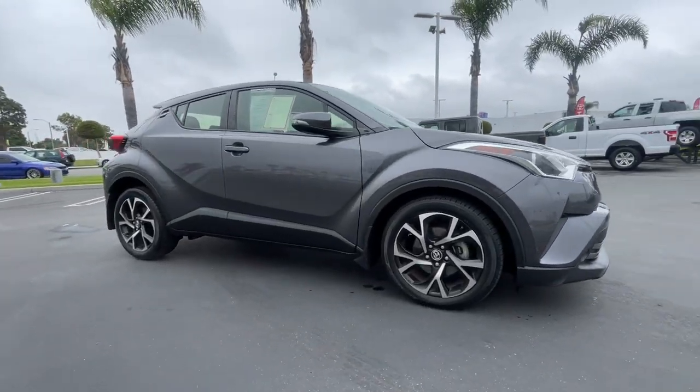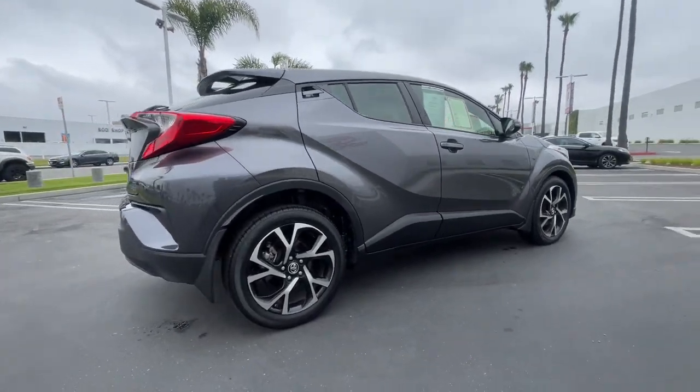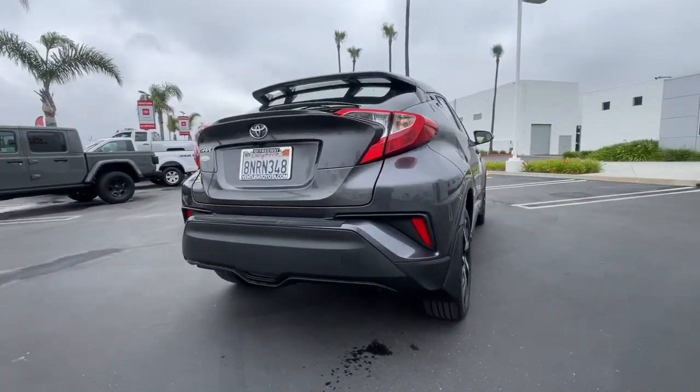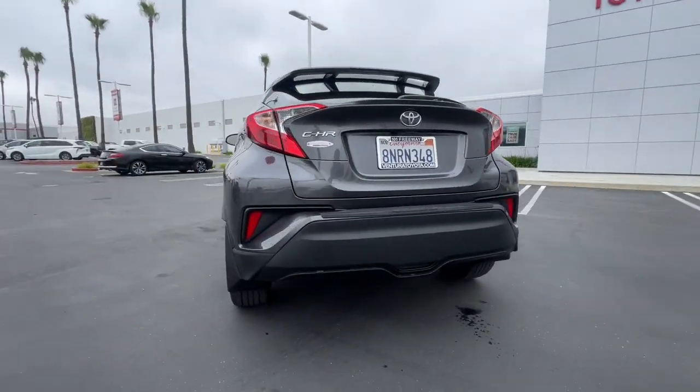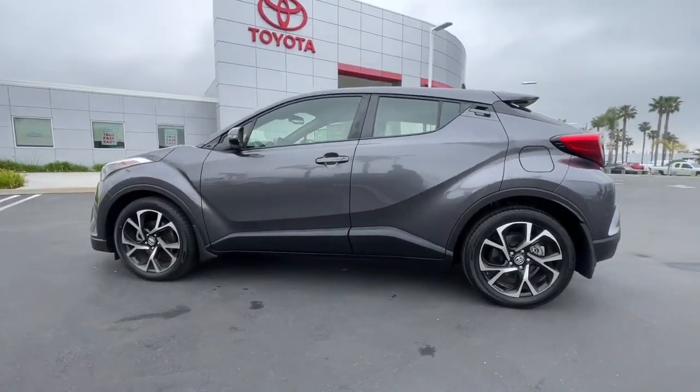This could be the car for you — the 2019 Toyota C-HR. This vehicle is an outstanding buy with fewer than 25,000 miles on the odometer. Take a closer look at this sporty C-HR.